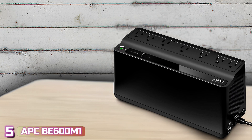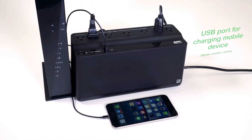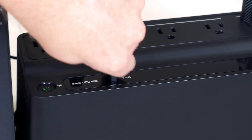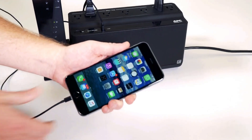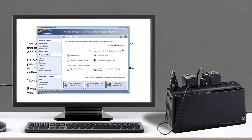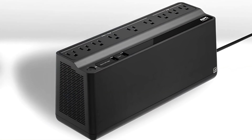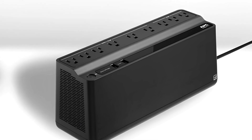Starting our list with number 5, we've got the BE600M1 by APC Brand. Not all UPS devices are created equal, which is a good thing because we all have different needs. Even gamers don't need a bundle-of-dollars UPS for each section of their house, and the BE600M1 is an affordable solution and a solid contender for the best UPS for home use.